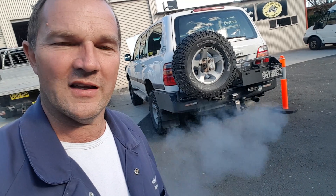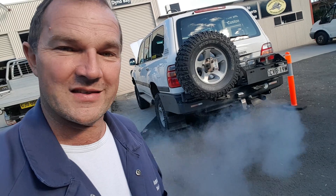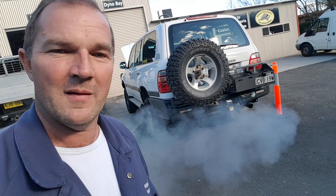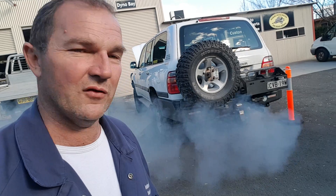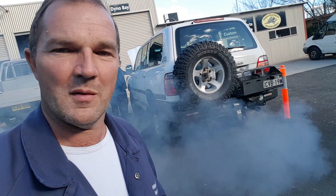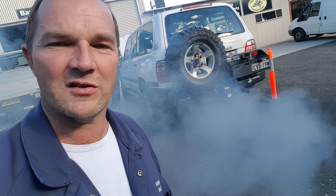Get your vehicle in and get it checked properly. Come to guys that know what they're doing — like us — and hopefully we can prevent something like this from happening in the future, because it's a real bad one. Loads of engine damage again, bad news — we're going to stop work, can't do any more to it. Just remember: getting things checked out correctly in the first place means it'll all last a lot longer.